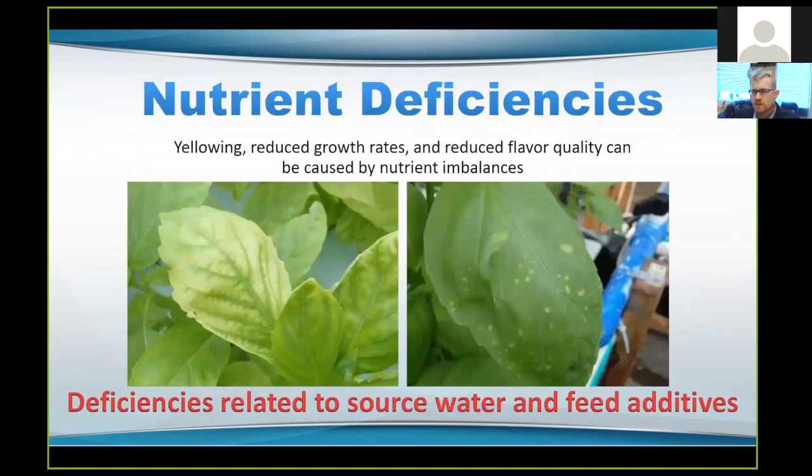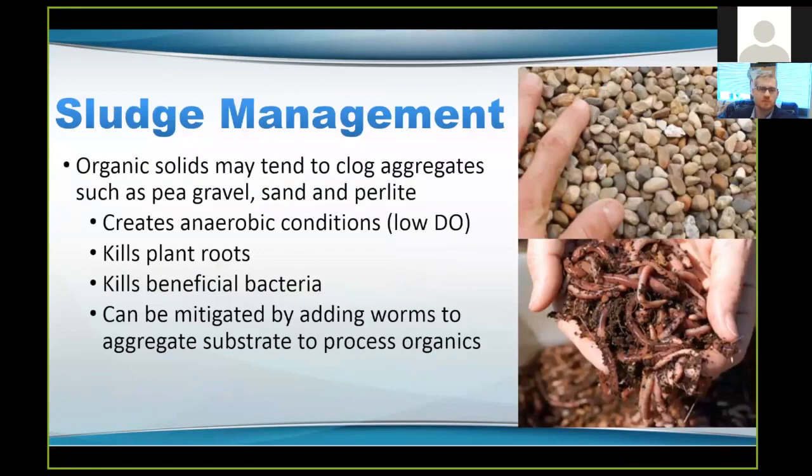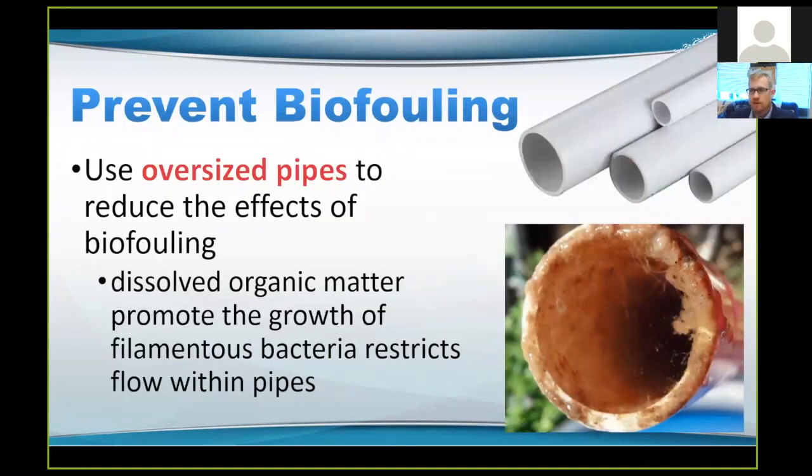Nutrient deficiencies will typically show a yellowing in the plant leaves. For example, a green vein with yellowing in between the veins is very indicative of an iron deficiency, so you'll need to add chelated iron. Blotchiness on the leaves might be something more like a manganese deficiency. Managing the sludge in the system is also important — you're adding solids into the water whenever you're feeding, and that organic matter can break down and cause dissolved oxygen problems, kill your plant roots and bacteria. Some people, especially in media bed systems, are adding composting worms in order to break down some of those nutrients and keep sludge levels down — that's actually a topic of one of my current research projects.